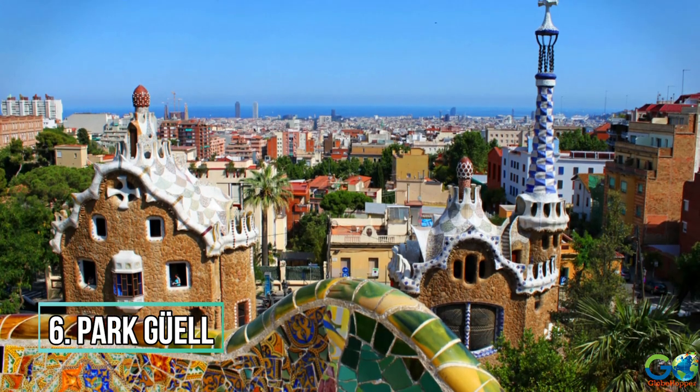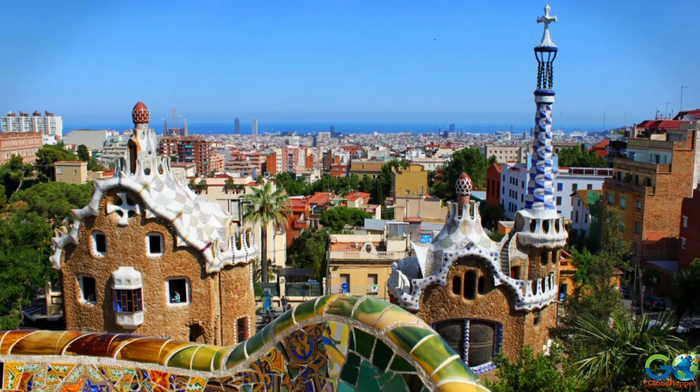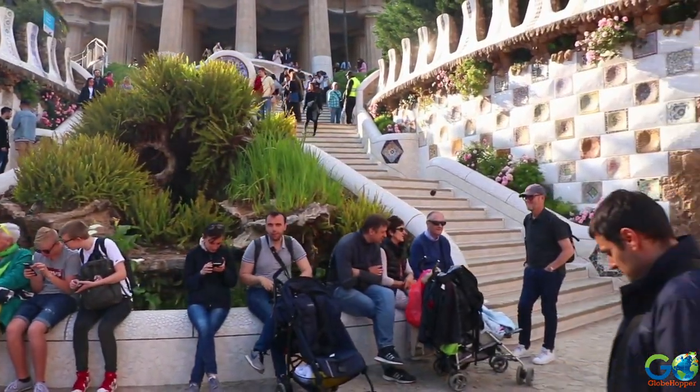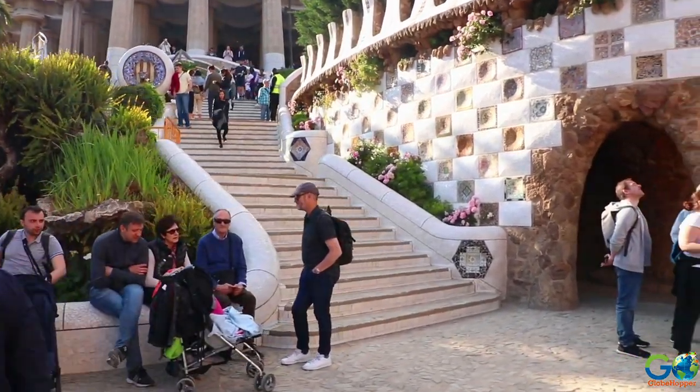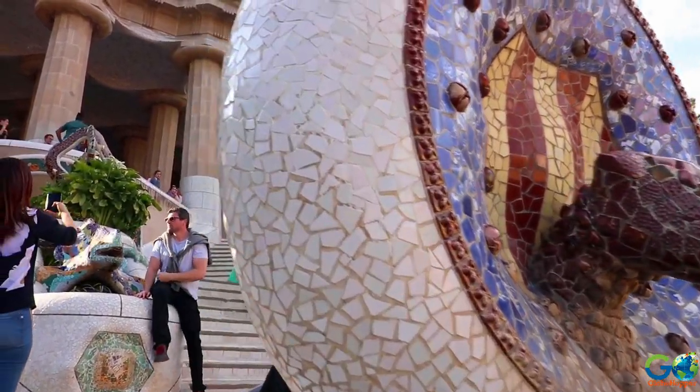Number 6: Park Güell. As mentioned, famed architect Antoni Gaudí was commissioned to design several compositions across Barcelona, and Park Güell was one of them. However, this 42-acre property did not start out to be a park.